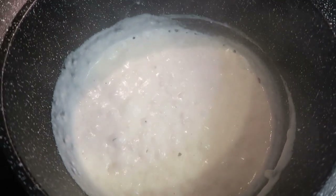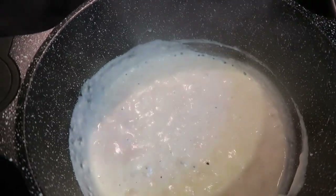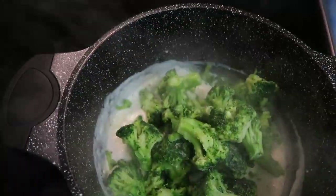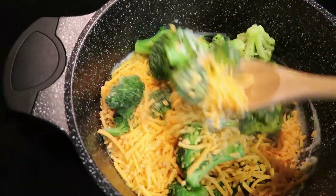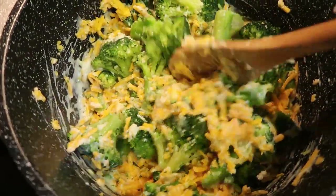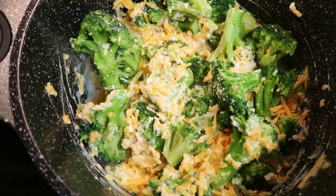Look how nice and thick that is. Now we are actually going to add the entire bag of frozen broccoli and the entire eight-ounce bag of Velveeta cheese — I'm using the cheddar. Add the entire bag, give it a stir, make sure it gets nice and coated in the flour and milk mixture. We're going to let the cheese melt completely before we add in our next ingredient, which is the chicken broth.